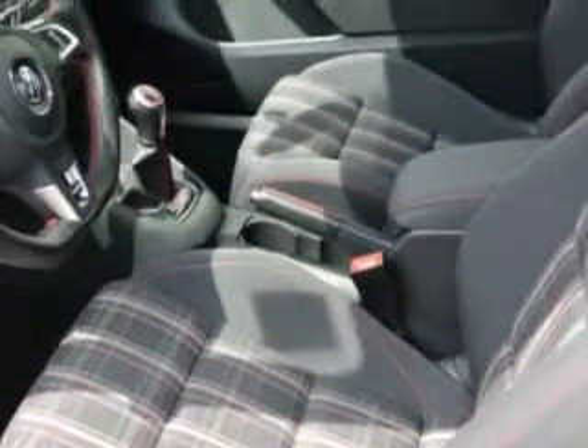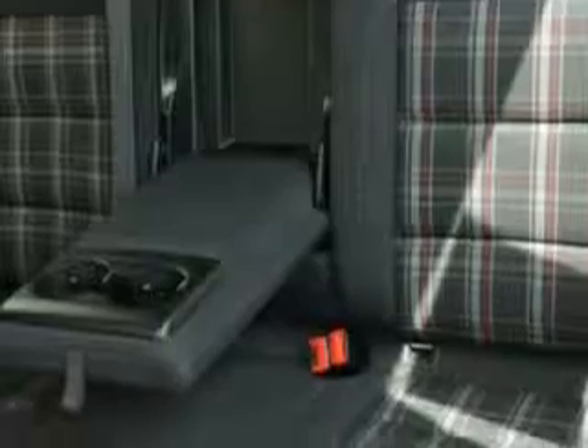Additional features include front wipers intermittent, heated exterior mirrors, daytime running lights, passenger seat with eight manual adjustments, and much more.